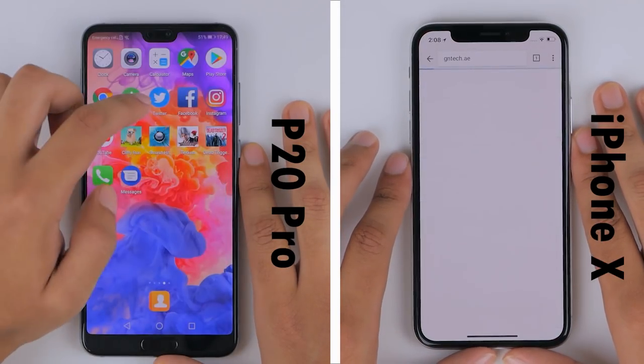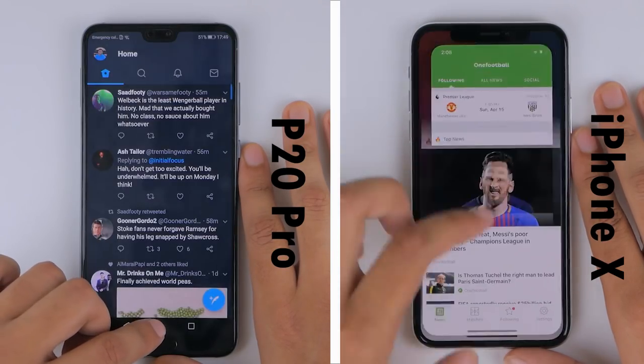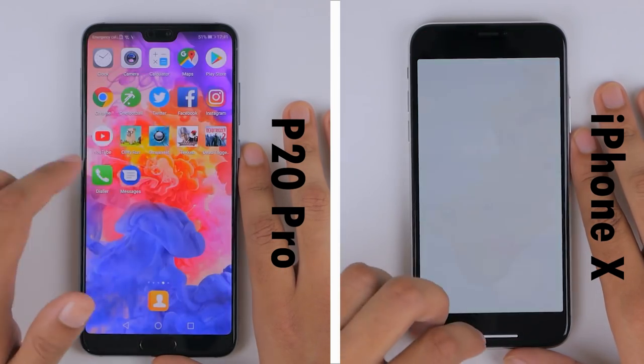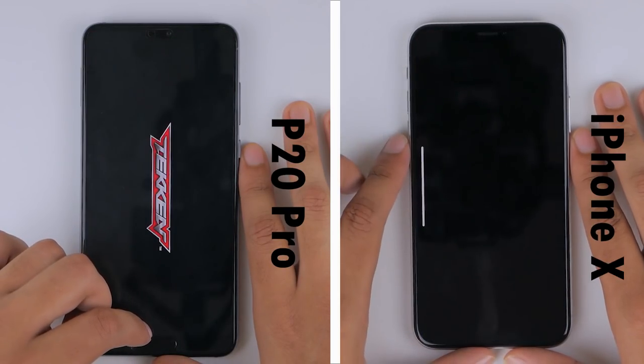They're neck and neck loading the GNTEX mobile webpage on Chrome, where the P20 Pro is slightly faster. The P20 Pro maintains a lead of one application into the gaming row of apps, but on Smash It the iPhone reduces the lead.